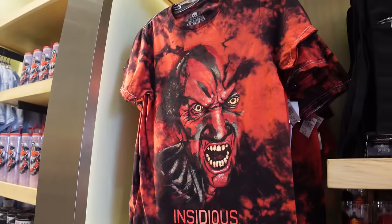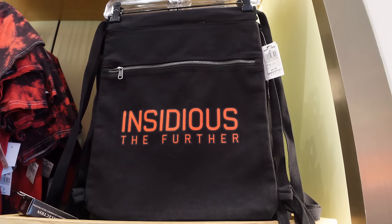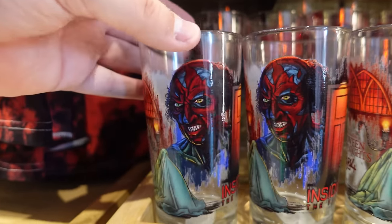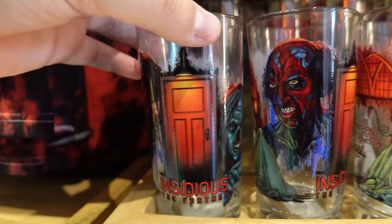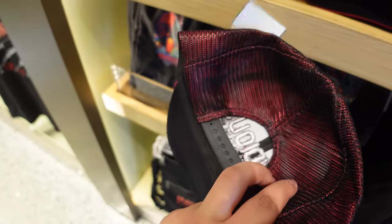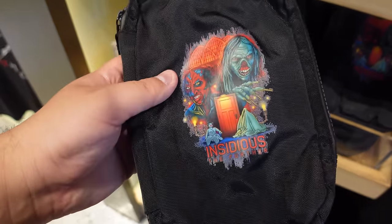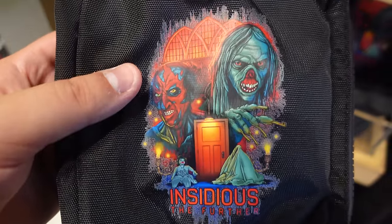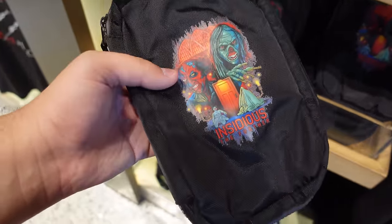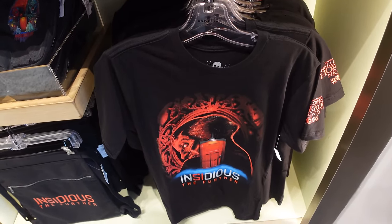The Insidious shirt is $33. There's also a plain Insidious bag for $30 with just the logo. Really love these glasses they do for Horror Nights - this Insidious one features the red face demon, Demons Lair ghost from Chapter Two, the red door, Key Face, and the Insidious logo, retailing for $15. There's an Insidious trucker snapback for $30, a fanny pack with the same design for $35, and the excellent preview shirt.